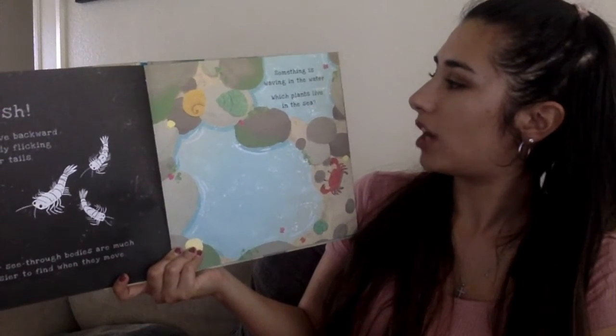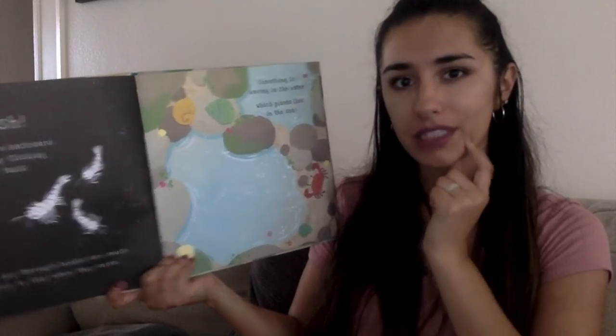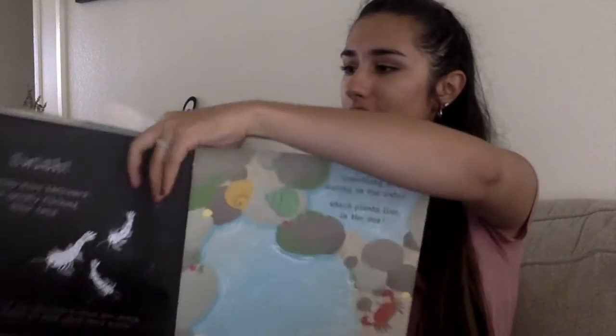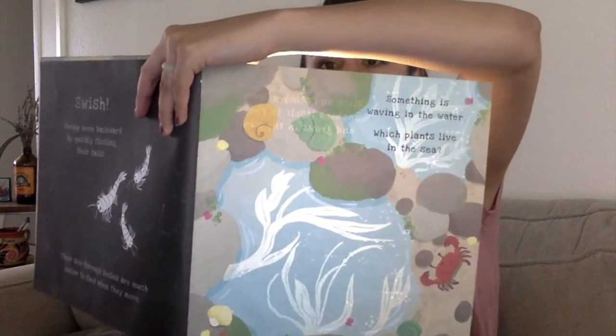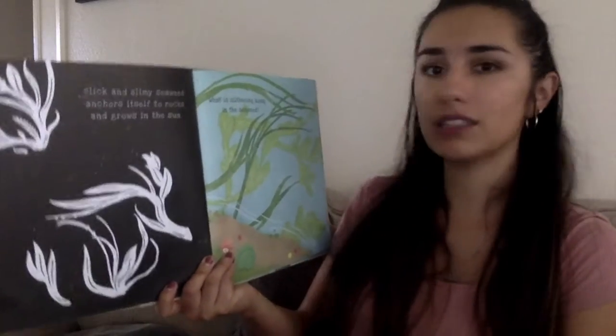Something is waving in the water. Which plants live in the sea? Let's shine a light and find out. Can you see that, friends? Slick and slimy seaweed anchors itself to rocks and grows in the sun.